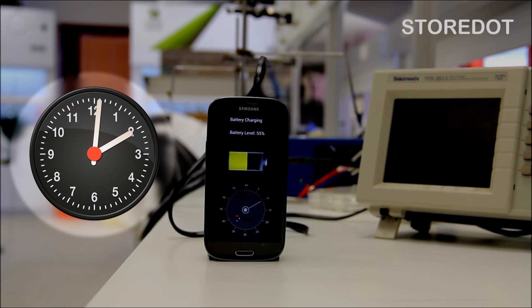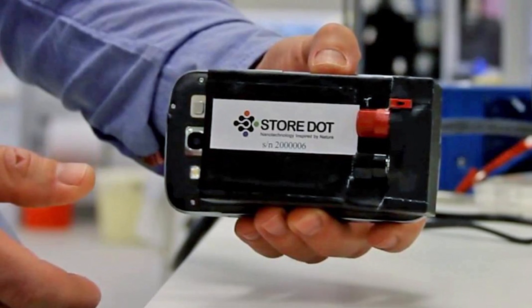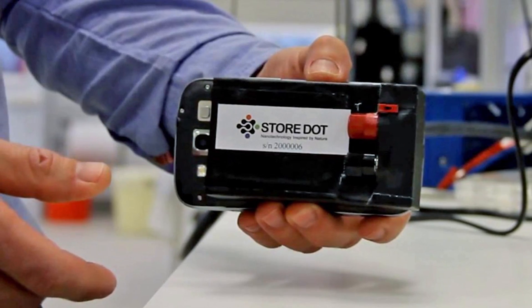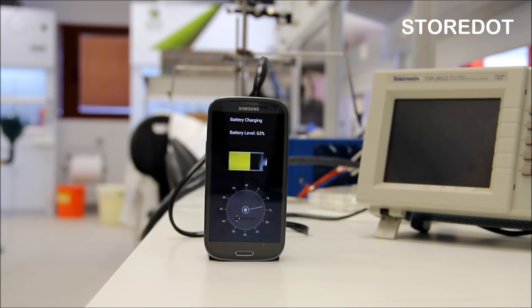The best thing is that since StoreDot's Nanodots are bio-organic, they're more environmentally friendly, not to mention more power efficient than a lot of other competing Nanodot technologies which often use dangerous metals and chemicals. They're also really cheap to manufacture, so we might be seeing really super fast batteries in our smartphones before too long.